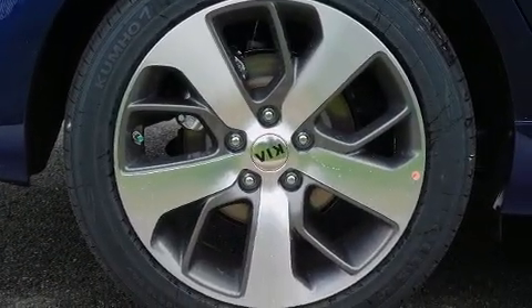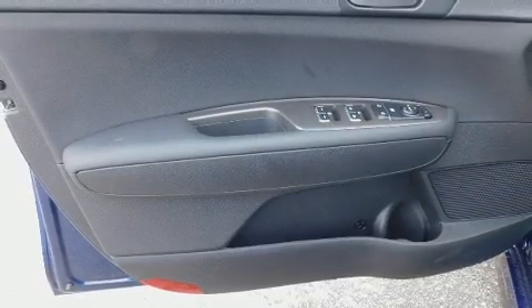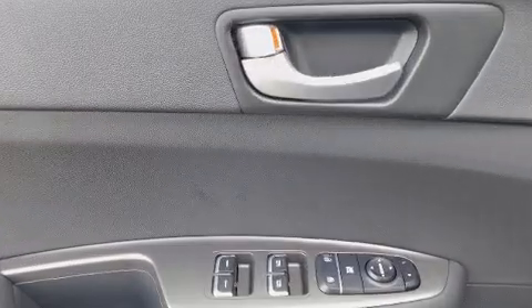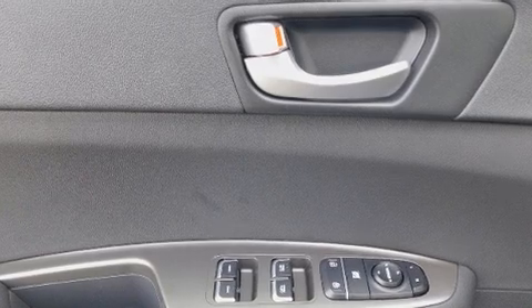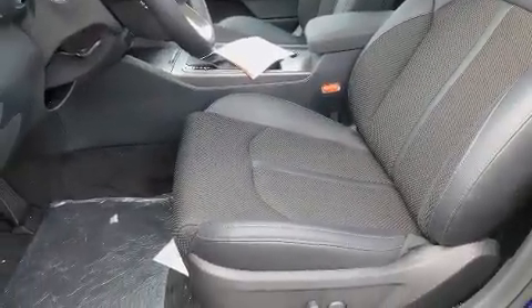Kia ensures the safety and security of its passengers with equipment such as dual front impact airbags, head curtain airbags, traction control, brake assist, anti-whiplash front head restraint, ignition disabling, and four-wheel disc brakes with ABS. This car was designed with safety in mind, allowing you to drive with even greater assurance.